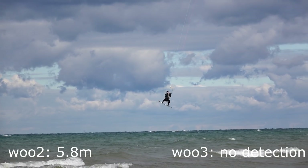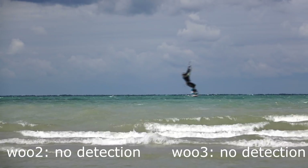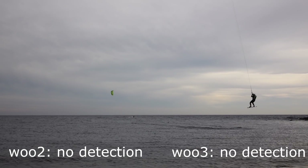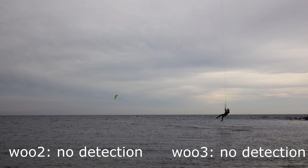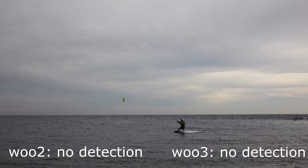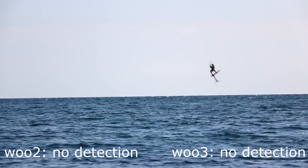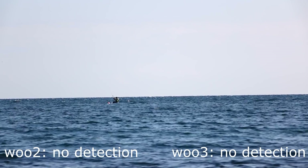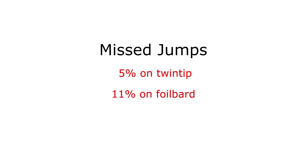Here's an example of a jump missed by the Woo 3, and here are a few examples of jumps missed by both Woos. About one-third of all missed jumps involved rotations — back rolls, double back rolls, etc. We also discovered that the Woo missed twice as many jumps on a foil board compared to a twin tip, with the percentage of missed jumps rising from five percent to eleven percent.